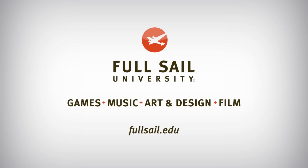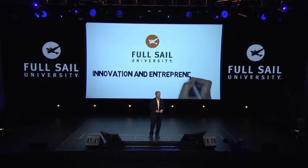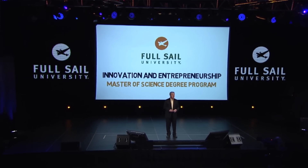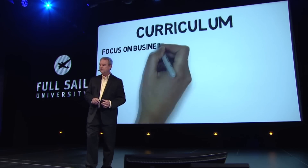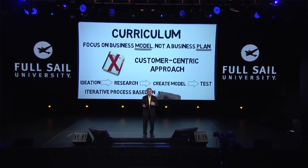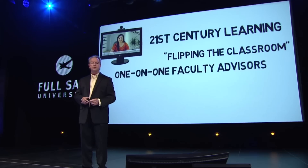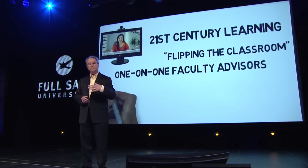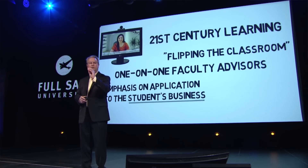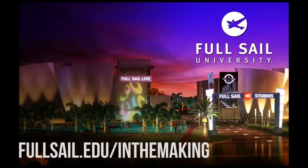This episode was brought to you by Full Sail University, whose 12-month online program guides students through the process of developing a tech-based product or service company. Courses include topics such as the ideation process, product design and development, and financial strategies, all taught by industry-experienced instructors. Students graduate with a fully formed business strategy and the tools they need to pitch to investors. Through Full Sail's Project LaunchBox program, students receive a MacBook Pro preloaded with Apple's complete line of creative software tools, as well as degree-specific sets of pro-level applications. To learn more, visit fullsail.edu/inthemakeing.